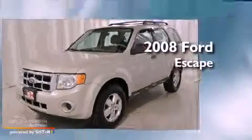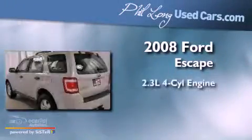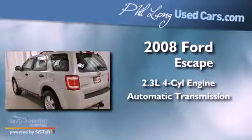This is a 2008 Ford Escape. It features a 2.3-liter, four-cylinder engine and an automatic transmission.